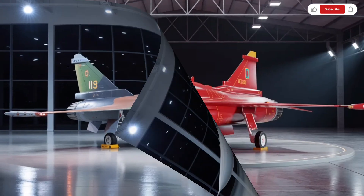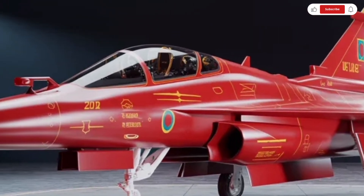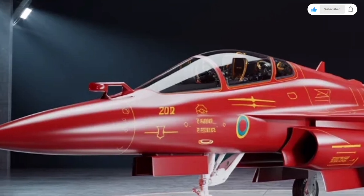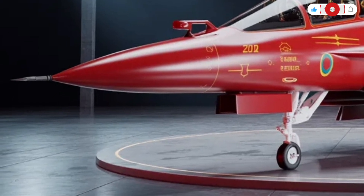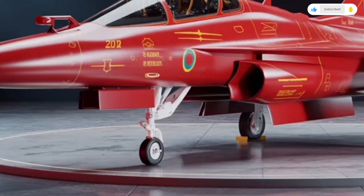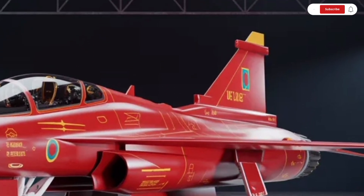The Tejas MK2 also features mid-air refueling capability through a probe and drogue system, significantly extending its endurance during long-range missions. In addition, the aircraft's digital flight control system and onboard oxygen generation system (OBOGS) ensure high operational efficiency and safety.